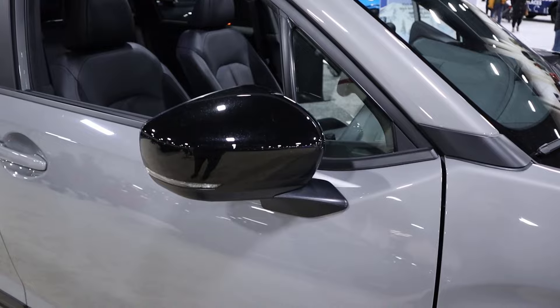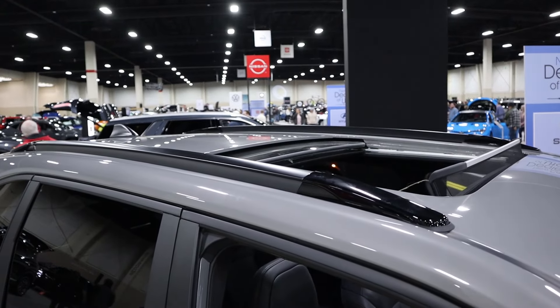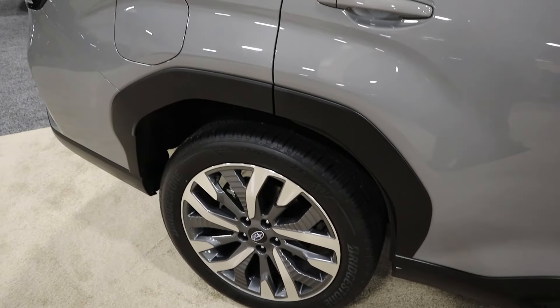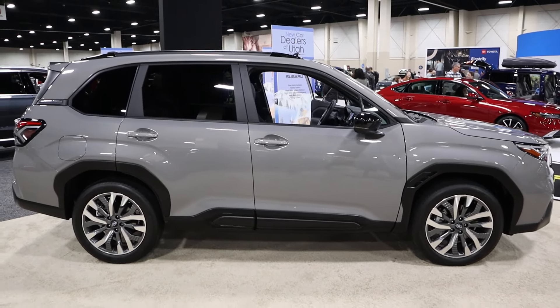And then they blacked the mirror caps — I think that's a good look, especially with this kind of flat gray color, it's a nice contrast. And then they had the center open there. Notice the rear fender flare though looks kind of normal — no venting or anything like that. So interesting.